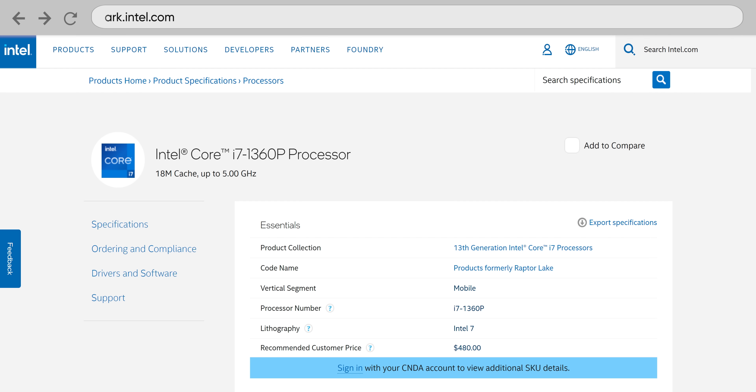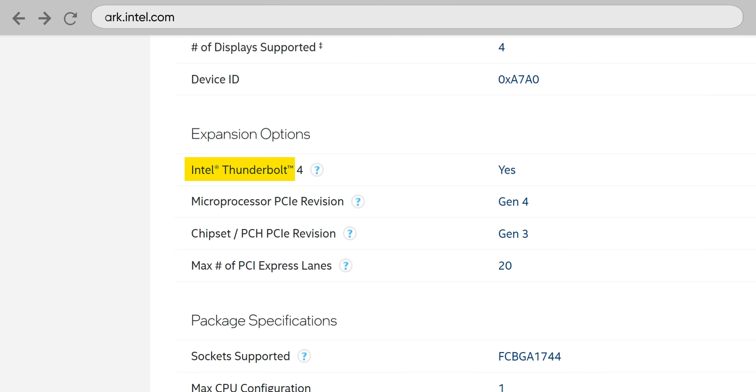And did we mention that it's hot pluggable? It is a bit of a downer that this thing has no Thunderbolt 4 when the chip does support it. But if I was going to plug a GPU into this thing, I would rather have the extra bandwidth, not to mention the lower latency of the MindLink anyway.